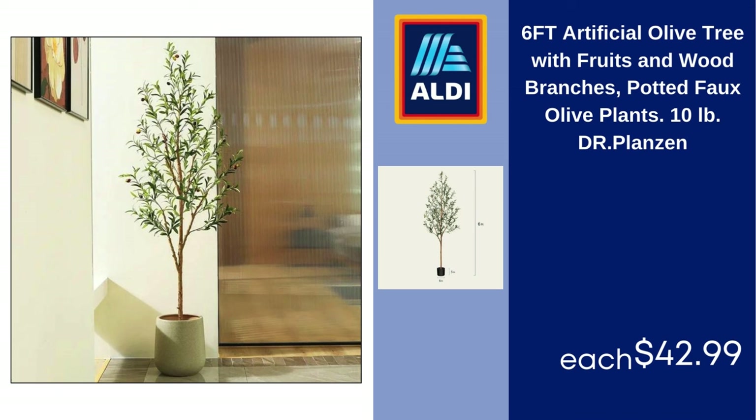6-Feet Artificial Olive Tree with Fruits and Wood Branches, Potted Faux Olive Plants, 10 Pounds, Dr. Planzen, $42.99.